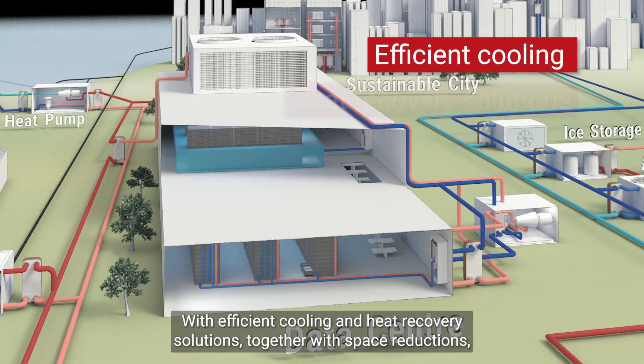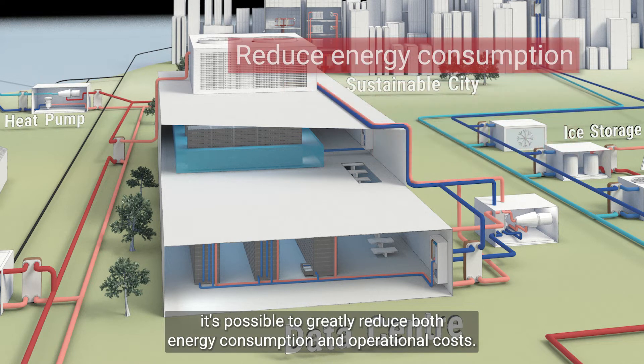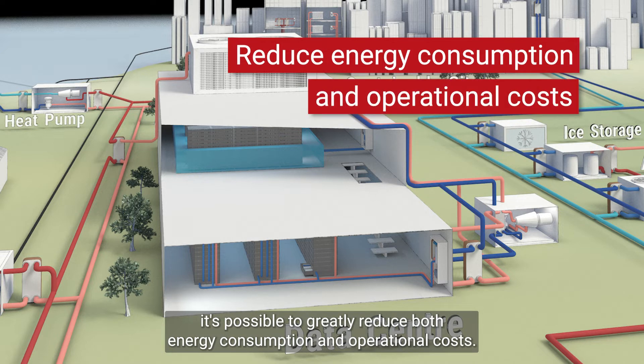With efficient cooling and heat recovery solutions, together with space reductions, it's possible to greatly reduce both energy consumption and operational costs.